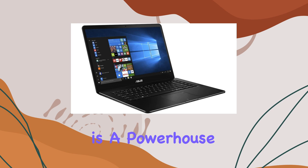Connectivity is a breeze with 2x USB 3.0, 2x USB 3.1 Type-C Gen 2 with Thunderbolt, and 1x HDMI.